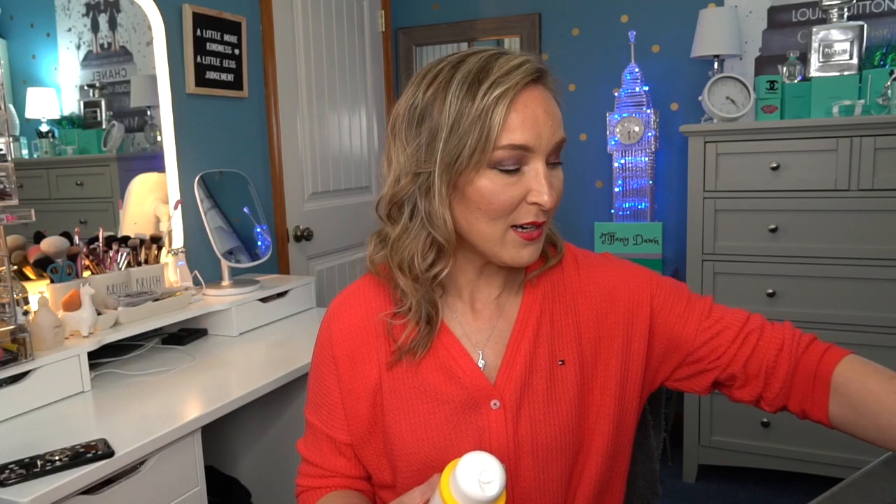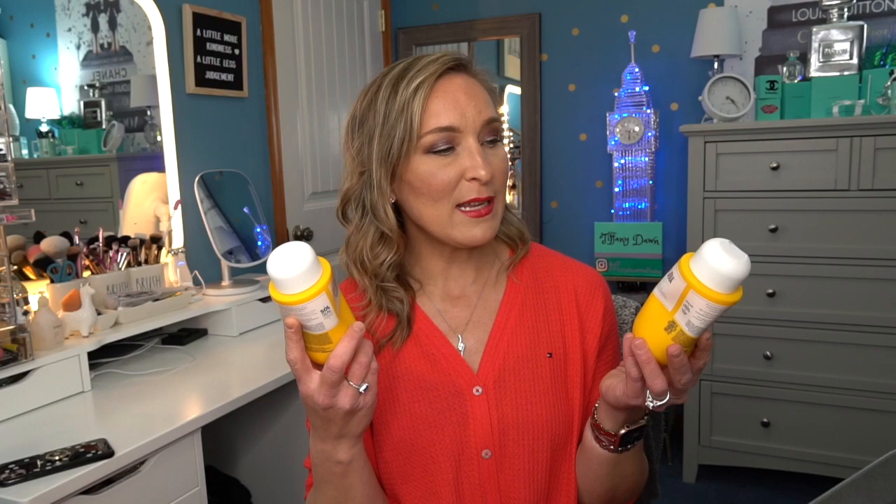Let's get started with the first thing: some shampoo and conditioner by Sol de Janeiro. These are called the Brazilian Joia Strengthening and Smoothing Shampoo and Conditioner. I absolutely love these. If you love the scent of the Brazilian Boom Boom Cream, you're going to love these. The shampoo is pretty thick — when you put it out, it almost looks like you're using a conditioner, but you only need a little bit and it does a great job of cleansing my hair. It gives a good suds, which lets me know my hair is clean.